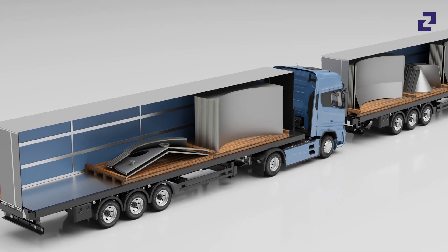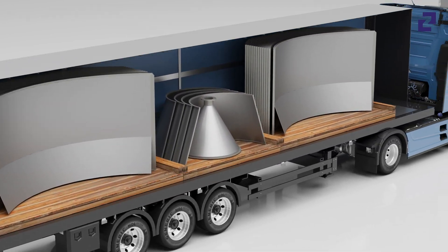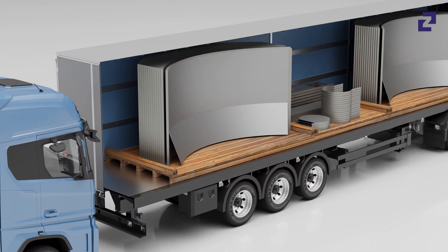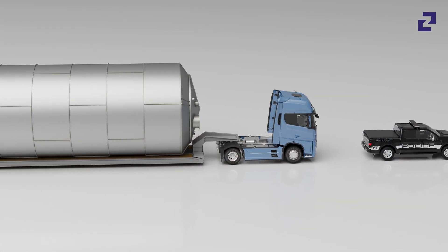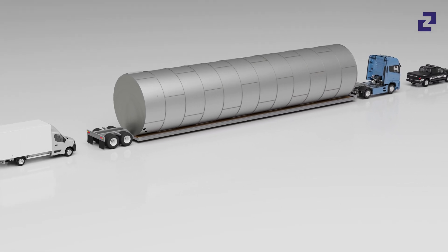Another major advantage of the modular concept: the Zeppelin silo elements can be transported easily and cost-effectively in containers. Heavy haulage is not necessary and transport risks are minimized.